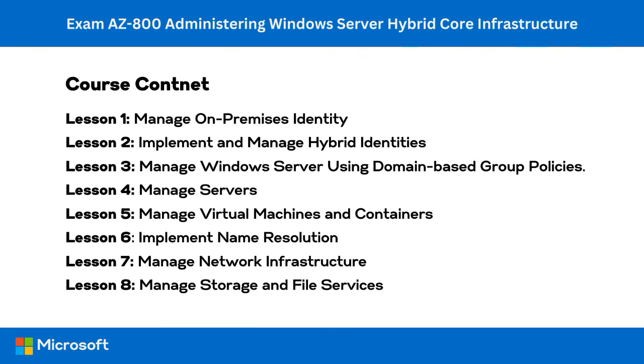With organizations beginning to shift their infrastructure to the cloud, hybrid server administration is becoming increasingly relevant. IT pros with both on-premise and cloud-based server admin skills are highly sought after. If you're looking to become one of these hybrid server admins, this is the course for you.